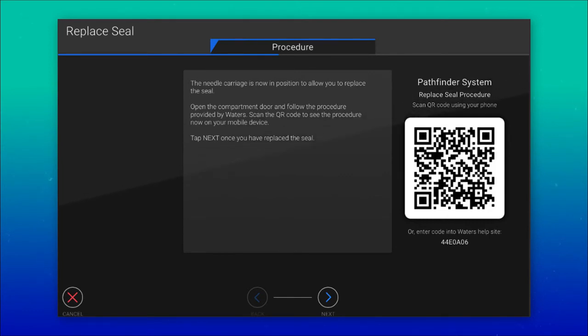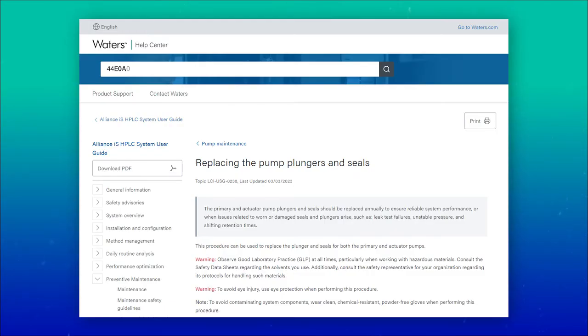The Waters Help Center also provides a one-stop shop of all the information you need to perform basic maintenance tasks. For more complex issues, Waters Service will provide the support you need to get you back up and running as soon as possible. Simply access via the QR code on the system touchscreen or enter the provided code at the Waters Help site. These innovations have all been specifically designed to help you quickly and easily maintain and service your instrument to avoid costly system downtime.